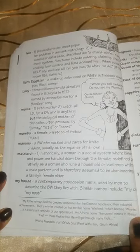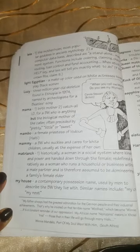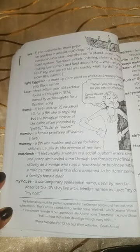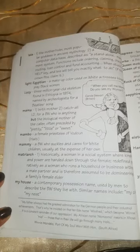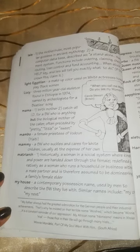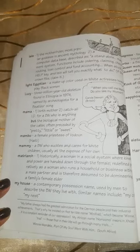Mambo: a female priestess of Voudoun in Haiti. Mammy: a black woman who suckles and cares for white children, usually at the expense of her own. Matriarch: historically, a woman in a social system where kinship and power are handed down through the female. Redefined pejoratively as a woman who runs a household or business with a male partner and is therefore assumed to be domineering — also known as the family's female elder. My house: a contemporary possession name used by men to describe the black women they live with. Similar names include 'my crib' or 'my nest.'